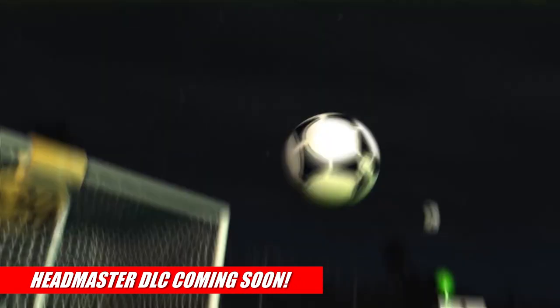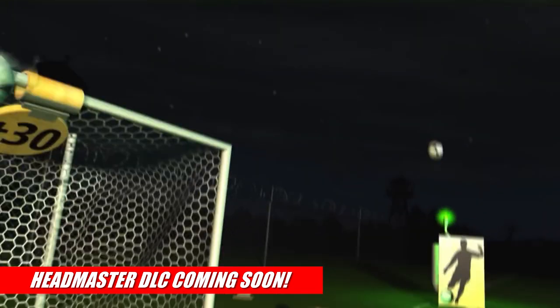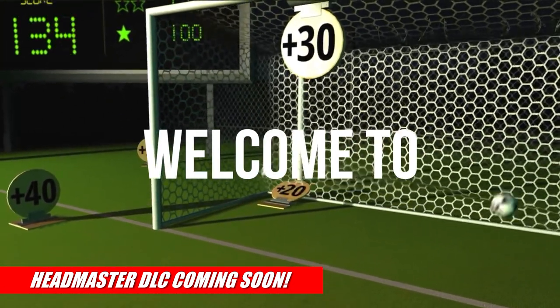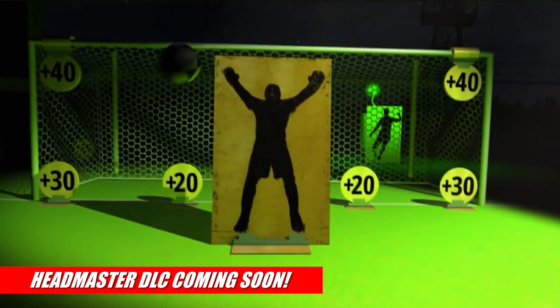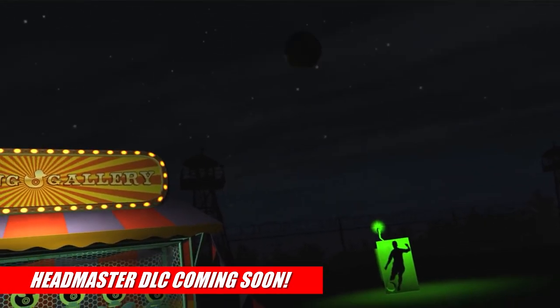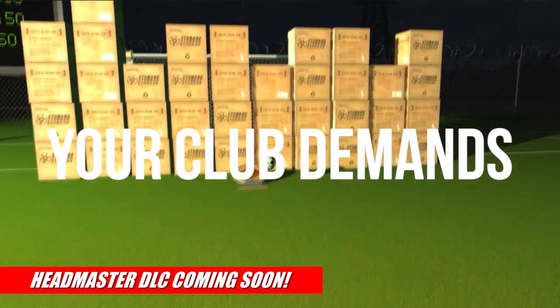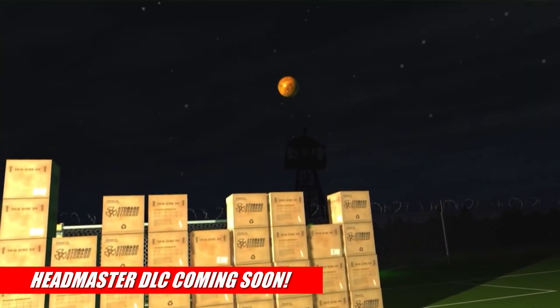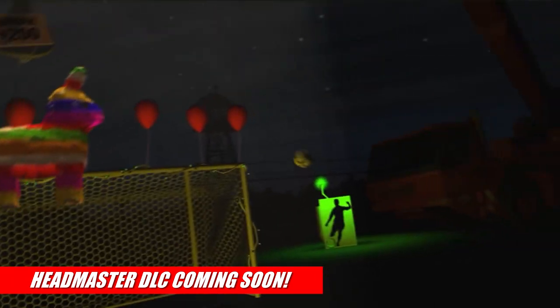But the big news of the day is that Headmaster, a PSVR launch title, is finally getting its first ever DLC, called The Lost Lessons. The DLC started as an idea to revive old level concepts that never made it into the game the first time around, which resulted in 10 brand new single-player levels featuring all-new mechanics, such as trampolines, miniature targets, and more — all of which were deemed either too dangerous, too difficult, or too expensive to become part of the curriculum at the Football Improvement Center.